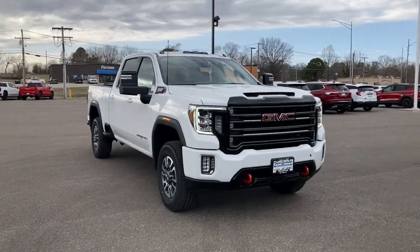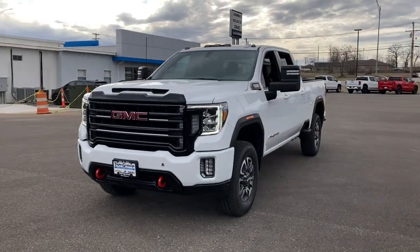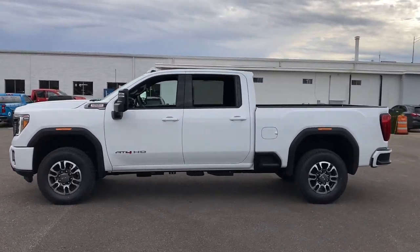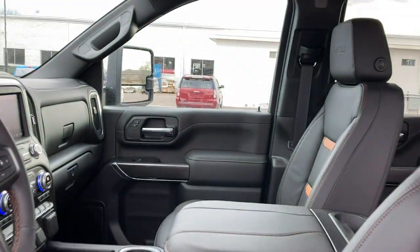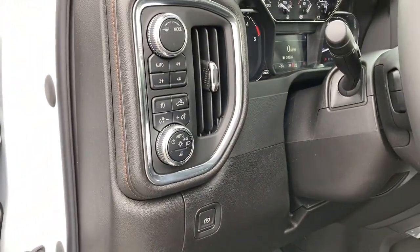Hop into the 2023 GMC Sierra HD. This full-size Sierra HD delivers heavy-duty strength for the toughest towing and hauling jobs. Impressively maneuverable and available with a wide range of options like all-wheel drive and driver assist safety features. This handsomely styled workhorse is designed to maximize comfort, convenience, and confidence.